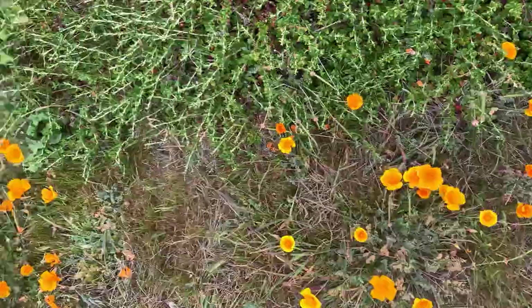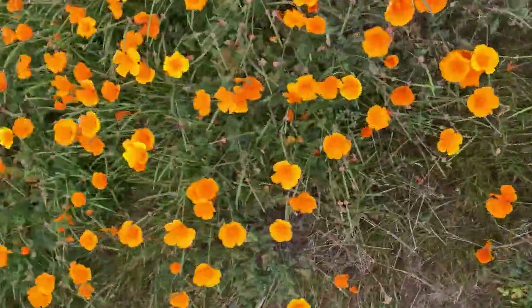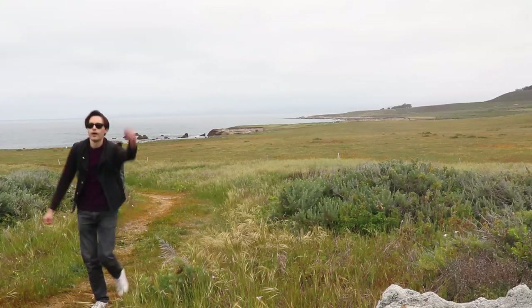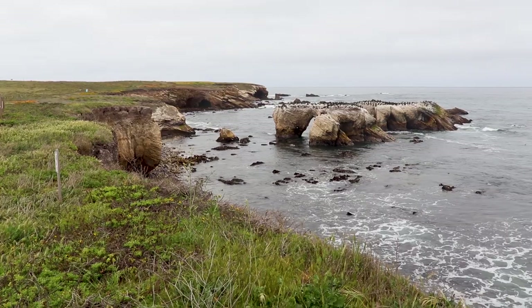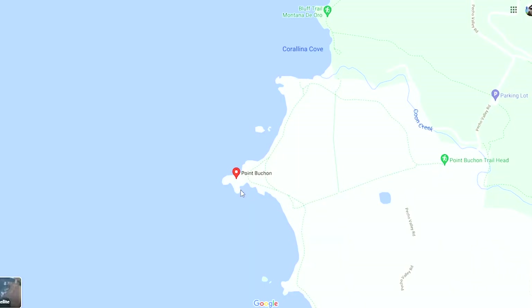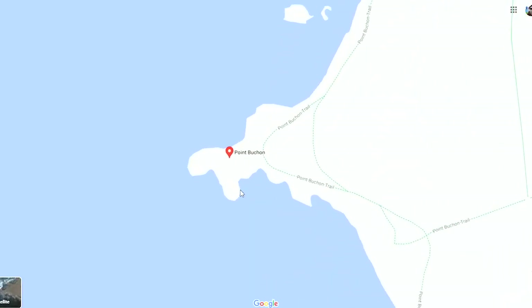We're not quite to our filming location destination yet, but let me show you why this trailhead is named Point Bouchon. We made it to Point Bouchon. It sounds French, but it's actually Spanish for goiter. That's because the Spanish settlers that came here in 1769, when they met the Chumash Indians, one of the Indian chiefs had a large goiter on his neck and they called him El Bouchon. And this is how we have the name Bouchon Point.